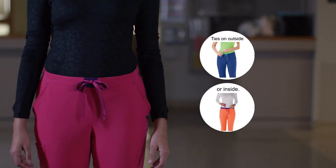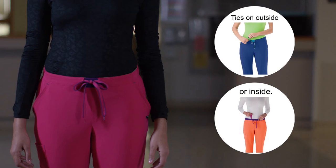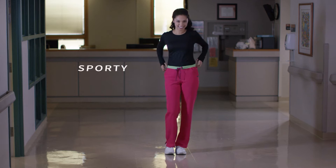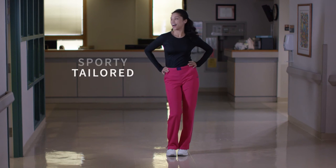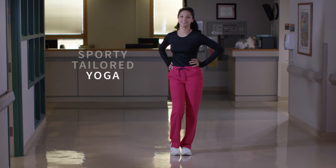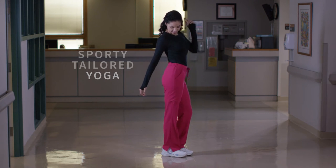The convertible drawstring waist allows you to wear it your way three ways: sporty, when you're on the go; tailored, when you need a more polished look; and yoga, when you want to be comfortable and casual.